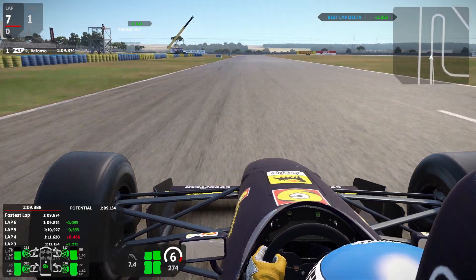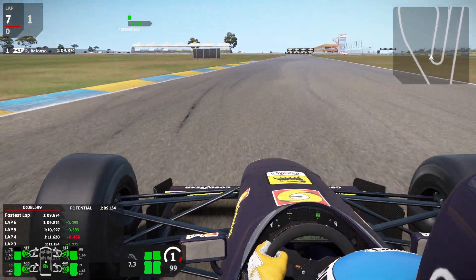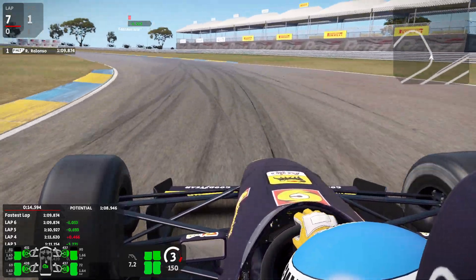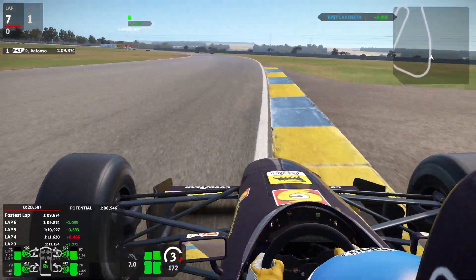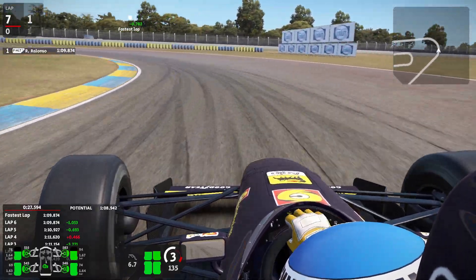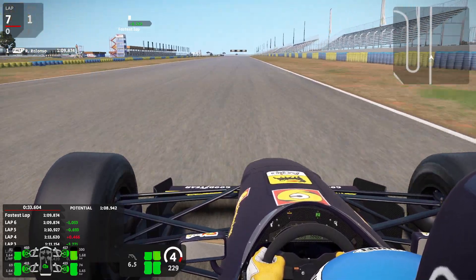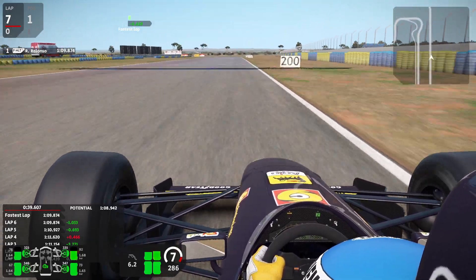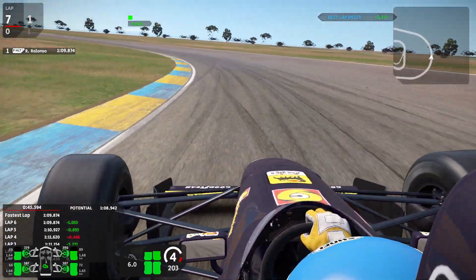That was at 109.87 — a fast time. I'm getting close to two times, it's good.